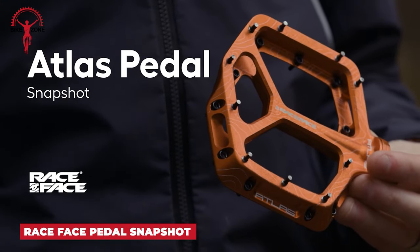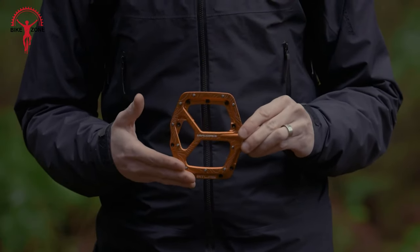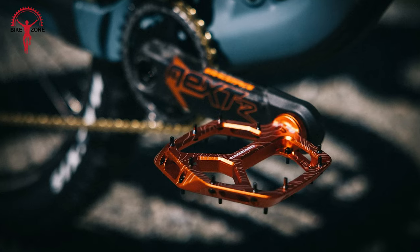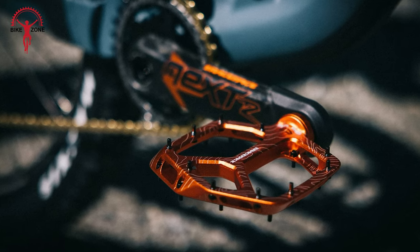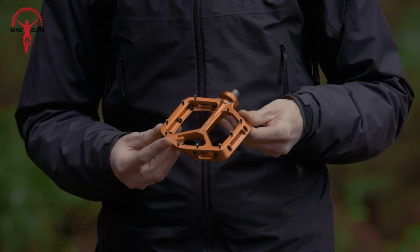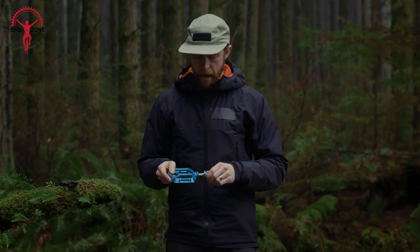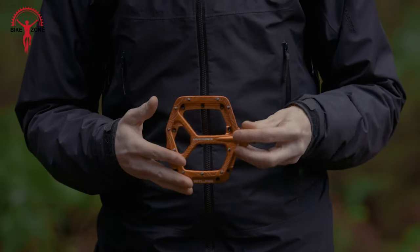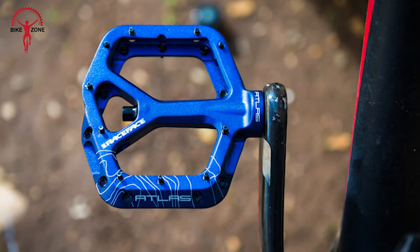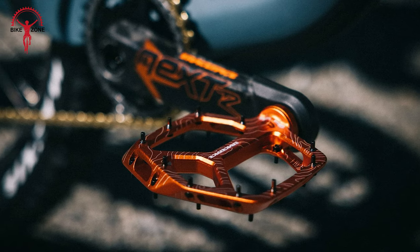Now we have the Race Face Atlas Pedal. If you want a great pedal upgrade, it suits perfectly as a flat pedal for mountain biking. Race Face have made it bigger and sleeker, giving you a better grip without making it bulky. These pedals are tough enough for the roughest freeride lines, with a wide and slim alloy platform and adjustable pins for excellent grip. They've also improved durability with big bearings, igus bushings, and a new spindle design. The pedal has a thin shape to reduce hits, longer pins for more grip, and it comes in nine cool colors. It fits all types of cranks and is easy to service yourself without needing special tools.